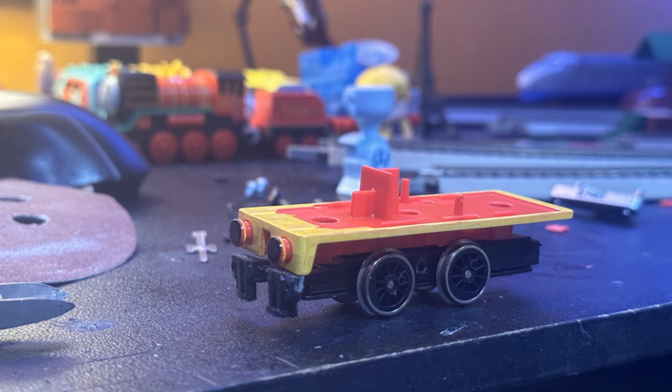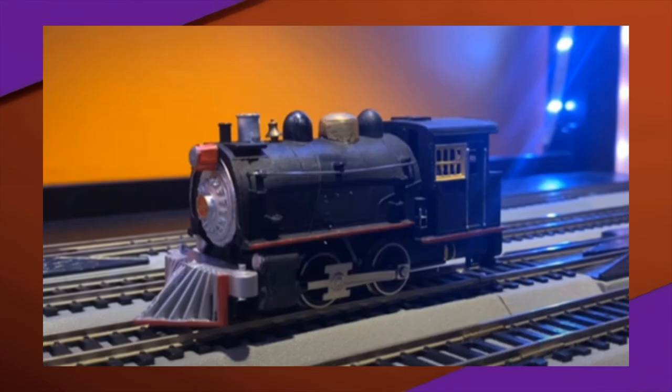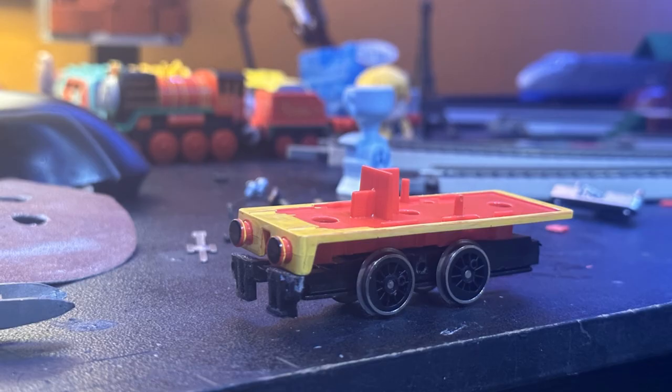This chassis you see in this model was actually once the chassis of my original Puffa model. I completely gutted the entire model except for the wheels, and I then modified the toy running board to fit, making sure it fit just right, and then I painted it.